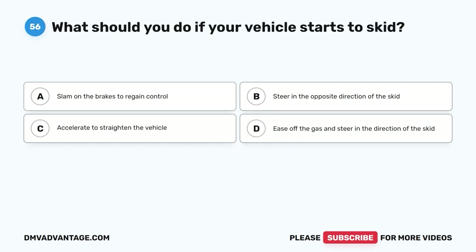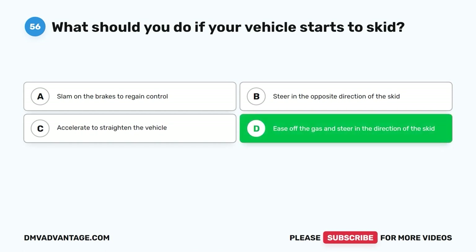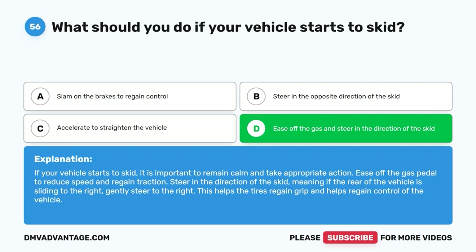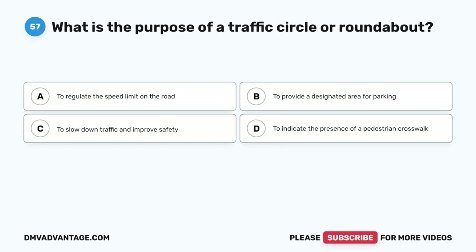Question 56: What should you do if your vehicle starts to skid? A. Slam on the brakes to regain control. B. Steer in the opposite direction of the skid. C. Accelerate to straighten the vehicle. D. Ease off the gas and steer in the direction of the skid. The correct answer is D. If your vehicle starts to skid, remain calm and take appropriate action. Ease off the gas pedal to reduce speed and regain traction. Steer in the direction of the skid — meaning if the rear of the vehicle is sliding to the right, gently steer to the right. This helps the tires regain grip and helps regain control of the vehicle.